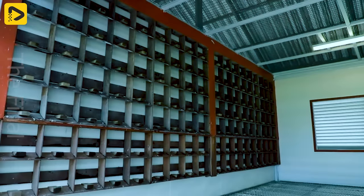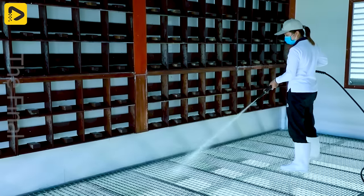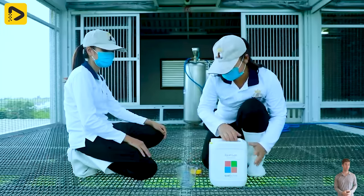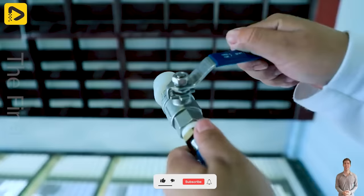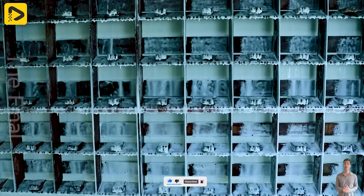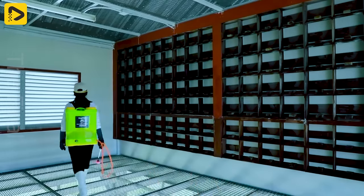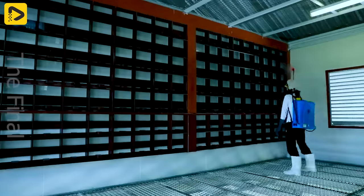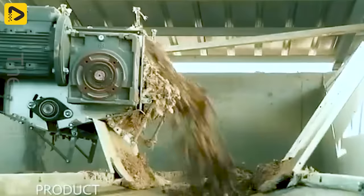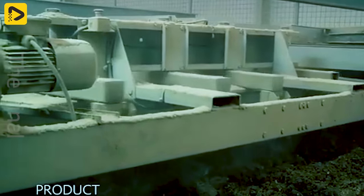Maintaining cleanliness in pigeon coops is important in ensuring health and preventing disease outbreaks. Keeping the living environment clean and regularly sanitizing helps prevent the spread of disease-causing agents, such as bacteria, viruses and parasites, from the waste and droppings of the pigeons. By performing regular cleaning, pigeons have a much better chance of maintaining good health, efficiently absorbing nutrients from their food and boosting their immune system.